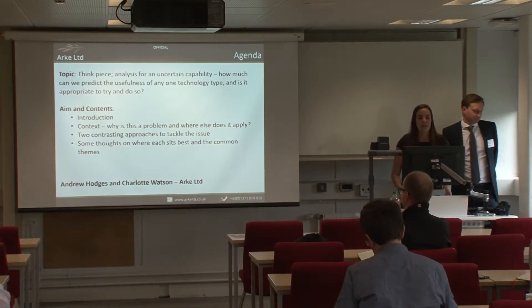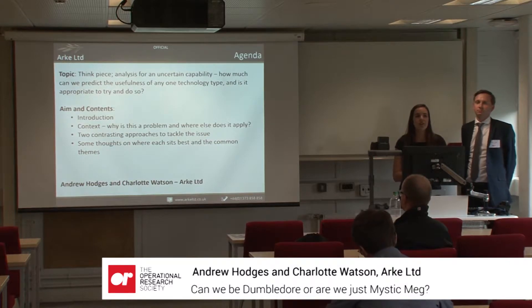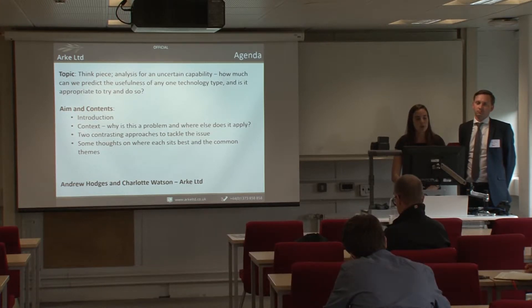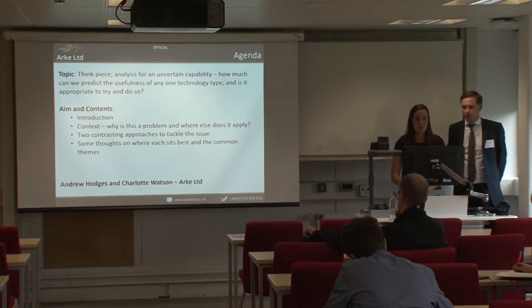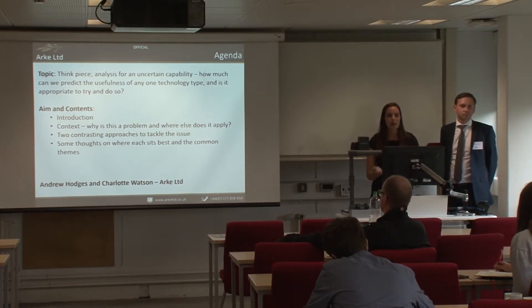What we'll be talking about today is a think piece, and we're not saying that we've got all the answers. It's something that we've been working on and find interesting, so we definitely welcome any feedback. I'll start with some context and background on what we think the problem is, then present two contrasting approaches that bound the analysis space, and try to pick out the themes between them.